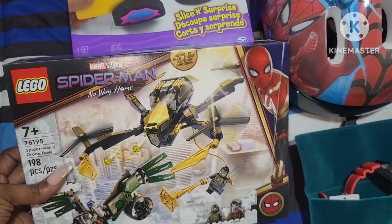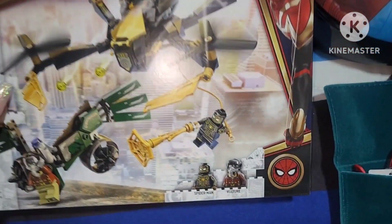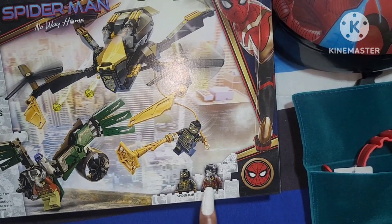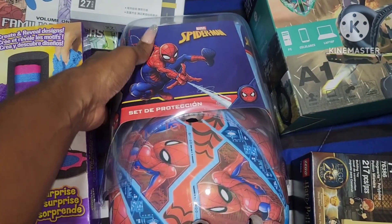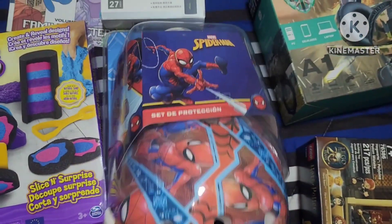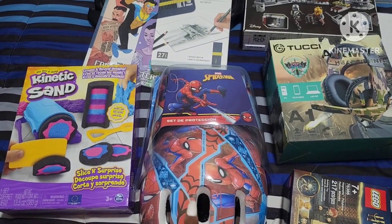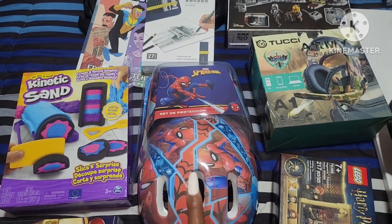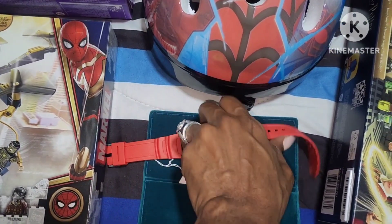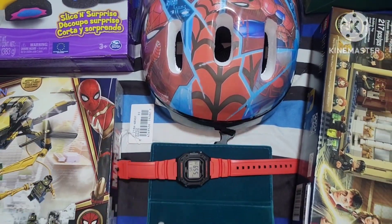He also wanted some more Legos, specifically Spider-Man. So I got him this Spider-Man No Way Home Lego set. I liked this one because it's a little different from any other Lego set he's gotten, and it comes with Spider-Man and Vulture. I also got him a Spider-Man protection set — it's like a helmet set that comes with knee pads. I actually got this to go with his big main gift. He wanted a red watch and has been asking for this for a while, so I got him this Casio red watch. It glows in the dark and is water resistant, so that's perfect for him.